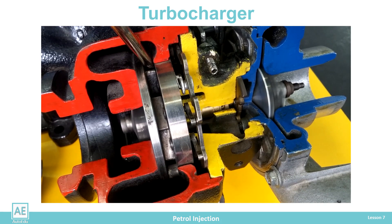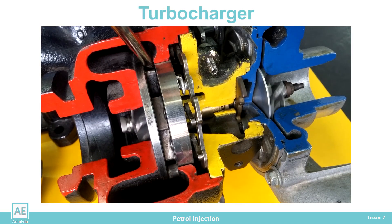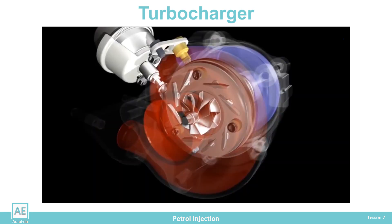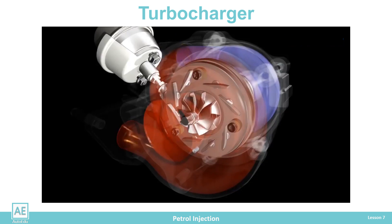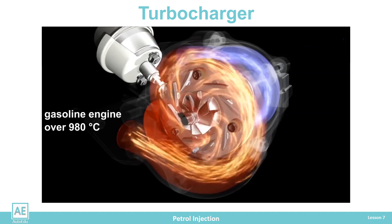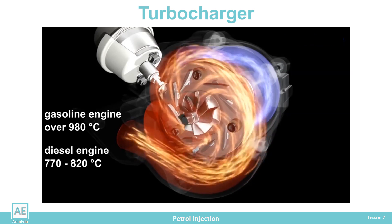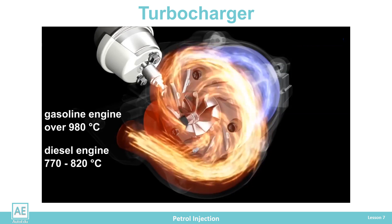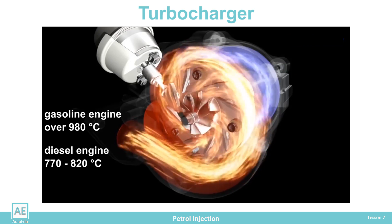Due to the increased temperature of the exhaust gas and the high-speed rotation, the turbine shaft is lubricated and cooled with engine oil. The exhaust gas temperature in gasoline engines can exceed 980 degrees Celsius, while in diesel engines it is slightly cooler and ranges from 770 to 820 degrees Celsius.